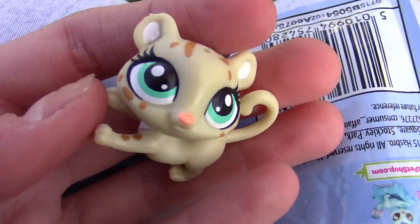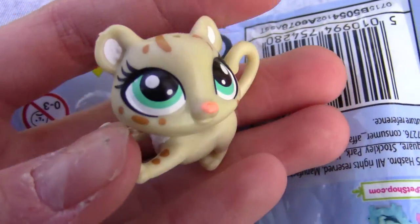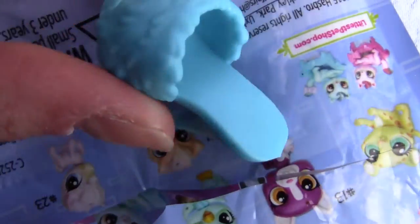Okay, I literally had to rip this open with my teeth because we're up in a tree. So let's see who this is. Oh, we got this cute — I think it's a leopard. She is really cute. I'm pleased with this one. And we got a blue version of the shoe as well.